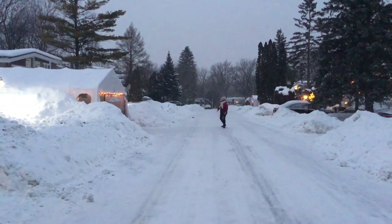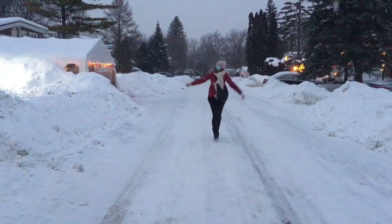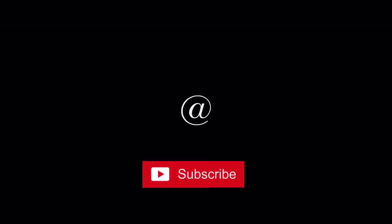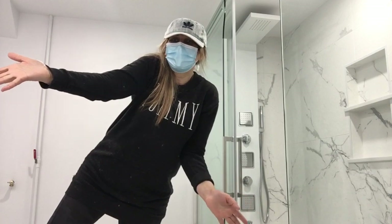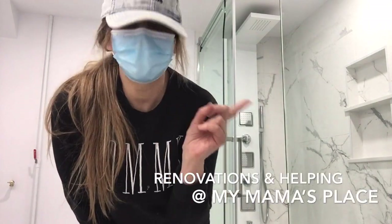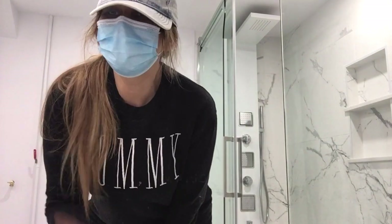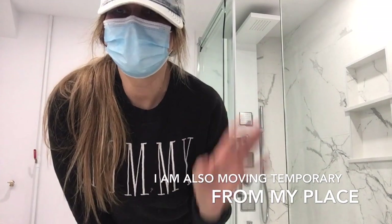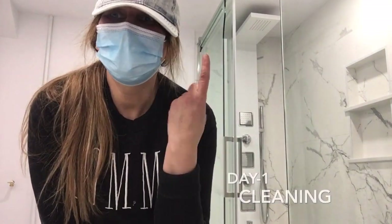Oh my God. The workers are here, that's why I have the mask on — they are installing a shower. I am at my mom's, things are going on: two bathroom renovations. I'll talk to you guys a little bit later because I'll have to move. I'm moving — water damage and everything. Day number one: cleaning.